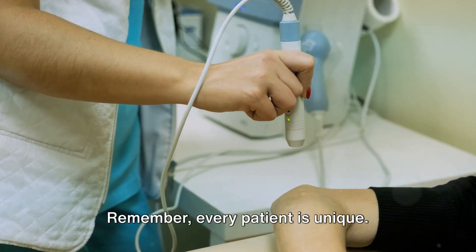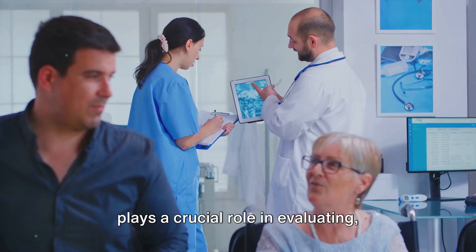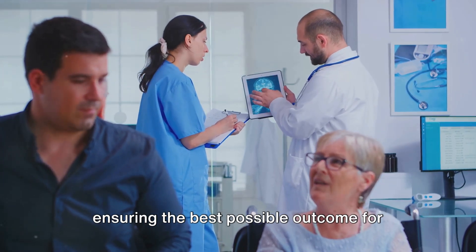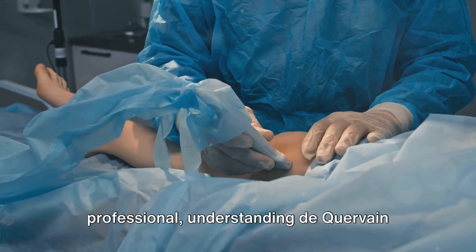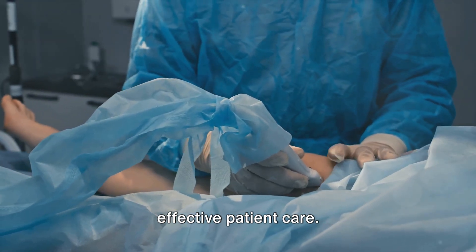Remember, every patient is unique. An interprofessional healthcare team plays a crucial role in evaluating, diagnosing, and managing this condition, ensuring the best possible outcome for each individual. So whether you're a seasoned orthopedic surgeon or an aspiring medical professional, understanding de Quervain tenosynovitis is essential to providing effective patient care.